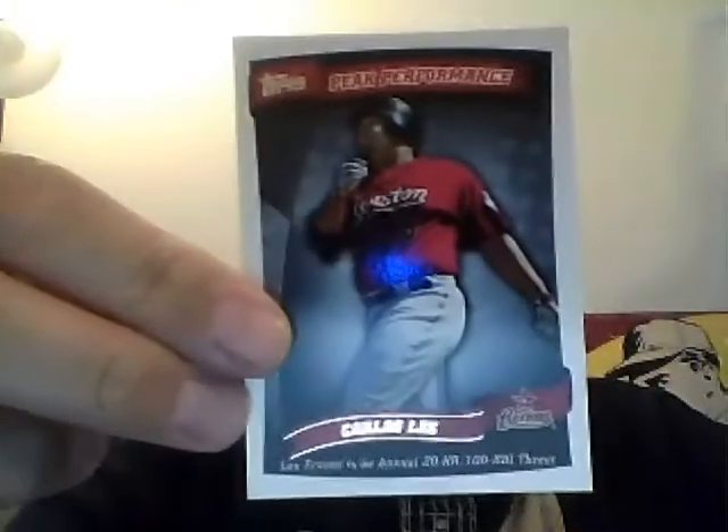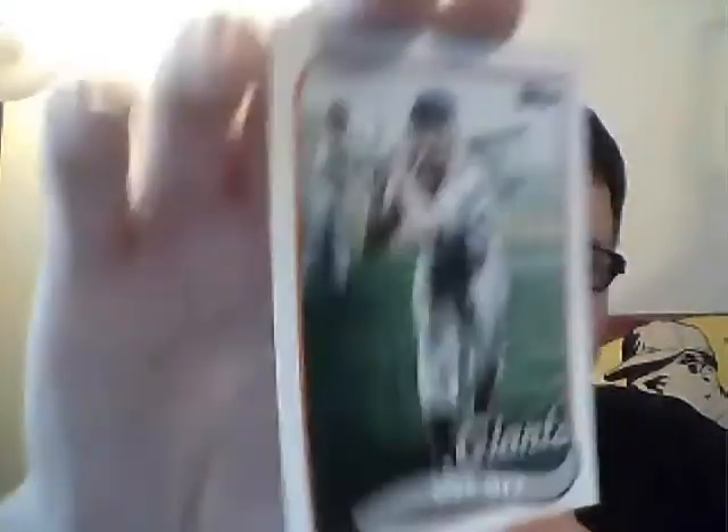This is worth $1.99, I would say. Carlos Lee, Peak Performance. Onus Wagner — one of these Vintage Legends. Dale Murphy, Matt Kemp. Mel Ott, Vintage Legends.